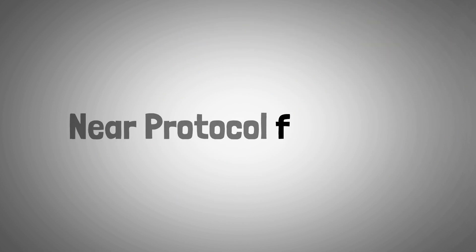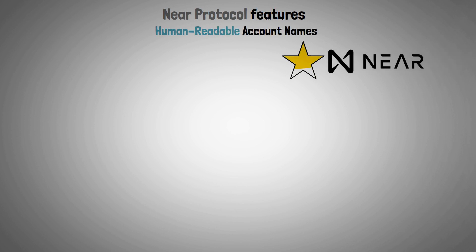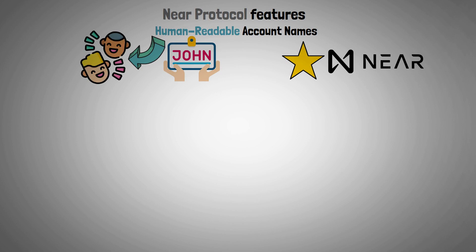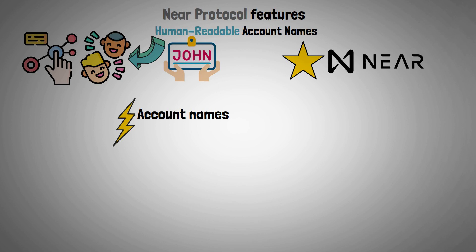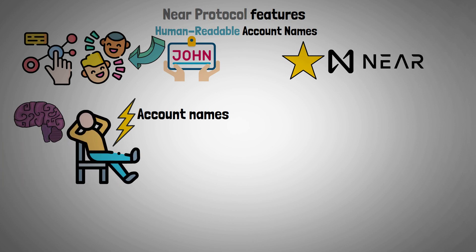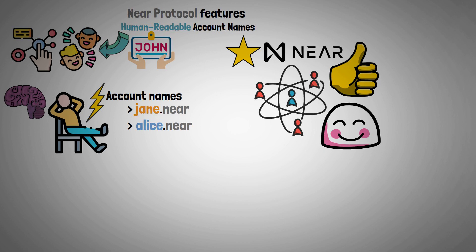Now let's examine Near Protocol features. Human-Readable Account Names: one of Near Protocol's most notable features is the adoption of human-readable account names, which is intended to improve user experience and facilitate interaction with the platform. Rather than utilizing lengthy and intricate public key hashes, users can generate and utilize account names that are simple to comprehend and recall, like Jane.Near or Alice.Near. Near Protocol makes sure that everyone in the ecosystem has a seamless and pleasurable experience by taking a user-friendly approach.